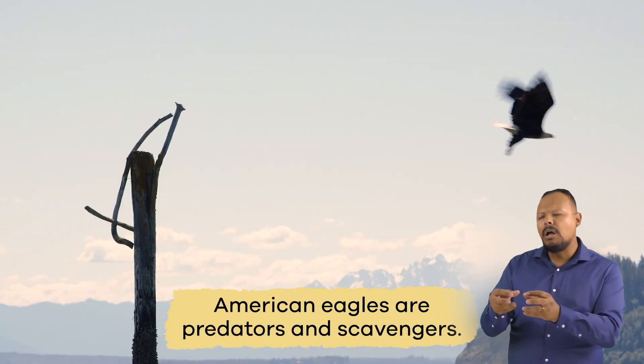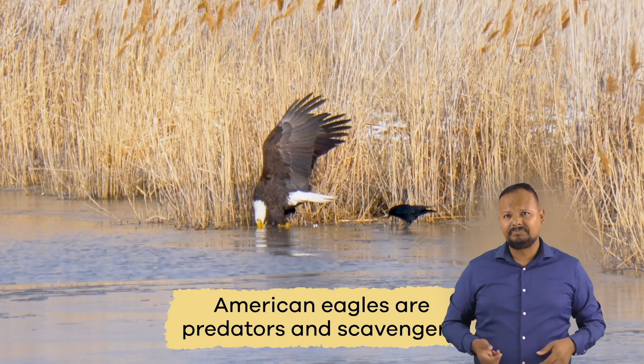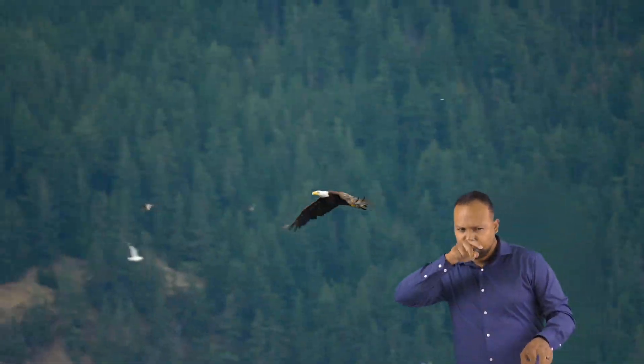American Eagles are predators and scavengers, which means they are opportunistic feeders.